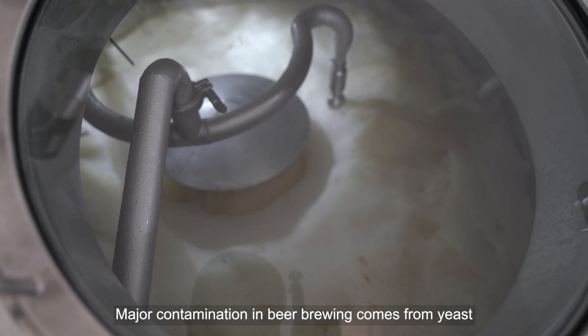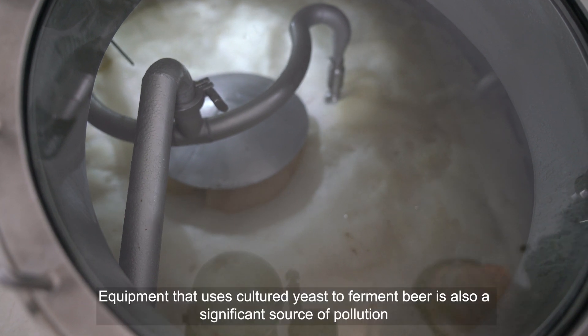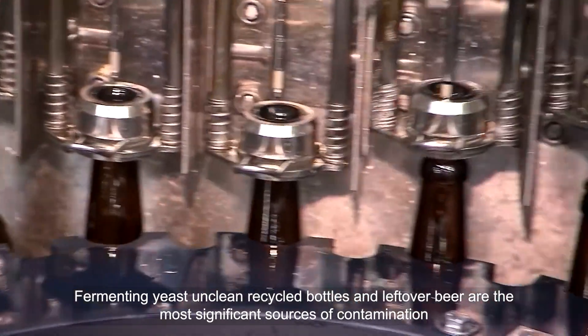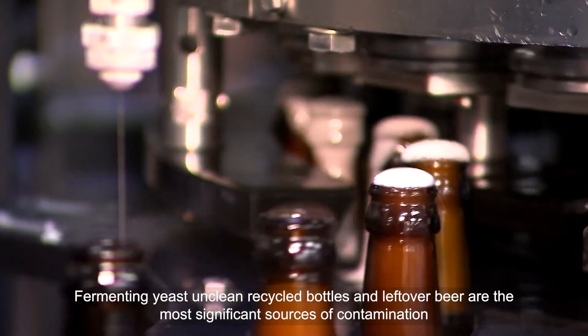Major contamination in beer brewing comes from yeast, wort, fermentation, and storage. Equipment that uses cultured yeast to ferment beer is also a significant source of pollution. Fermenting yeast, unclean recycled bottles, and leftover beer are the most significant sources of contamination.